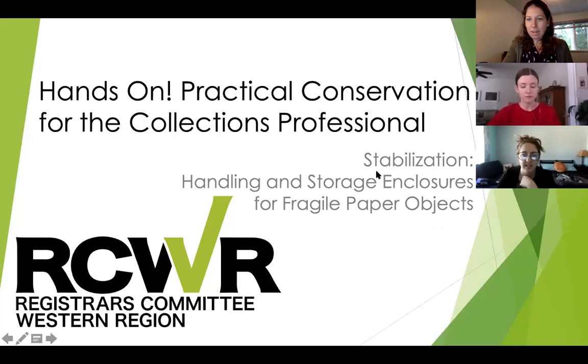Should we get started then? Yes, I'll go ahead. Good morning, everyone. Thank you for joining us today. My name is Katie Hess, and I am the chair of RCWR — the Registrar's Committee Western Region. We're a regional organization underneath the Collection Stewardship Professional Network of AAM, representing registrars and collection specialists in nine of the Western United States. Today we have a webinar from our hands-on webinar series all about practical conservation tips for the collections professional. I hope you enjoy and will join us for the rest of our series, which is monthly throughout 2021. I'll now hand it over to my vice chair, Beth Sanders.